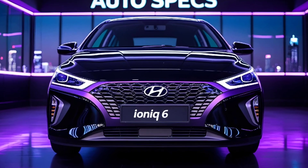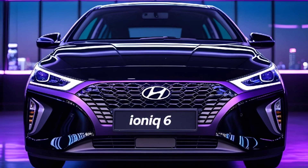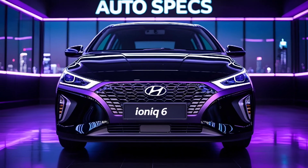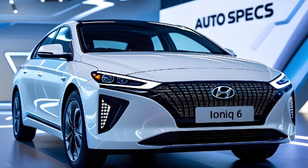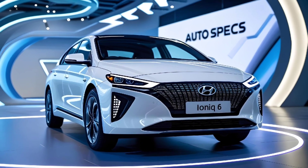With a flat floor and extended wheelbase, legroom and practicality are top-notch. Under the floor, the Ioniq 6 is powered by a 77.4 kWh battery pack delivering an impressive 320 horsepower in the dual motor AWD configuration.